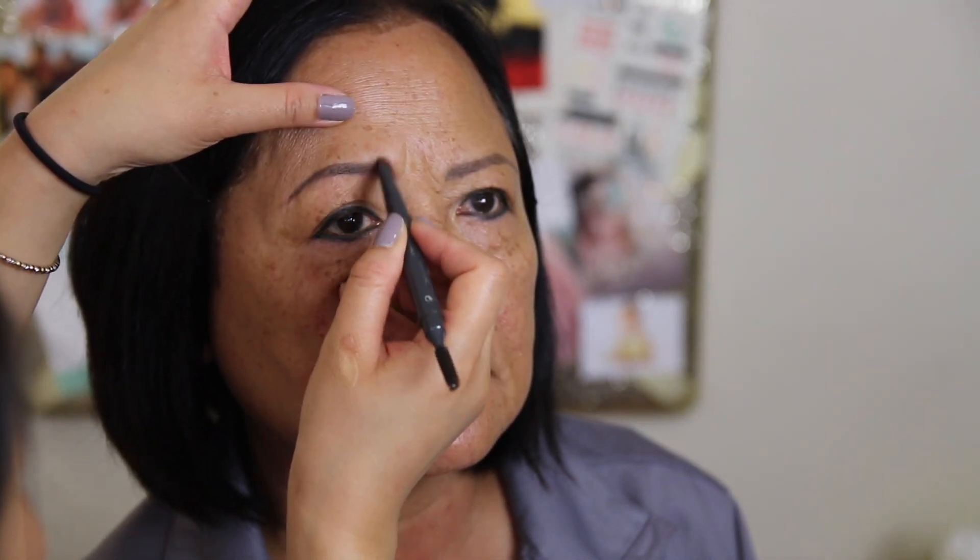Starting off with the brows, I'm going to use my favorite brow pencil. There's no explanation for this — you guys know I love this pencil so much. So I'm just going to follow her natural shape of her eyebrows. They're tattooed, but they still have a nice shape. I'm just going to fill it in just a little bit more and make it a bit fuller looking.